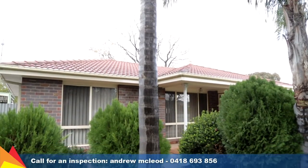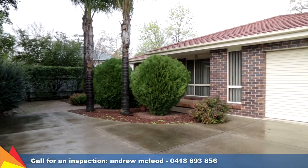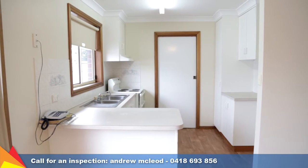Tucked away from the street in a peaceful complex of four units, this villa will provide the perfect opportunity for savvy investors or owner-occupiers seeking a convenient and low-maintenance lifestyle, all on one level.